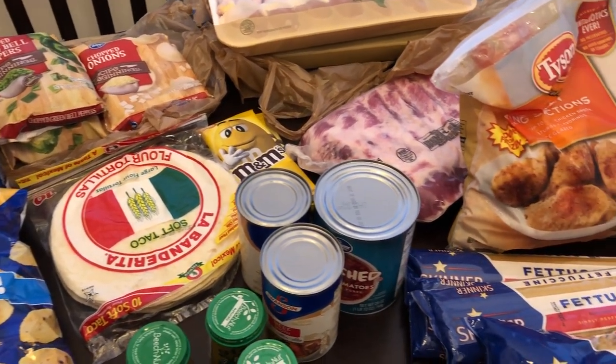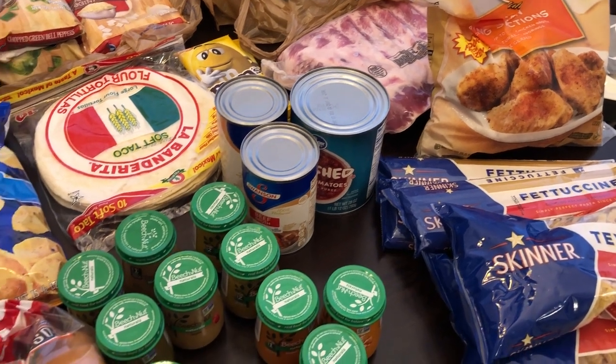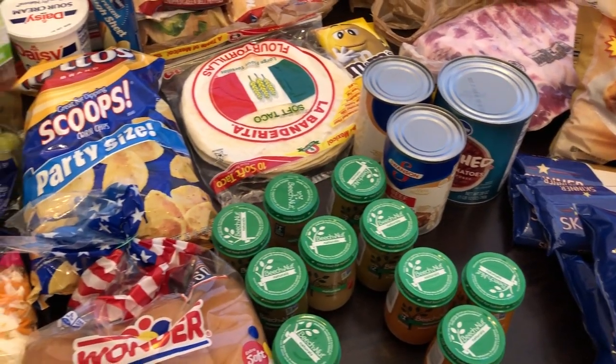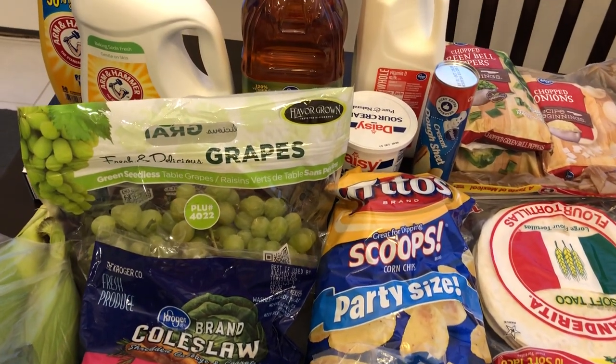Hey guys, welcome back to our channel. My name is Andrea with Food Inventory Adventures in Food. I'm here today with a fill-in haul from Kroger — I spent 77 bucks and I'll jump right in and show you what I picked up.